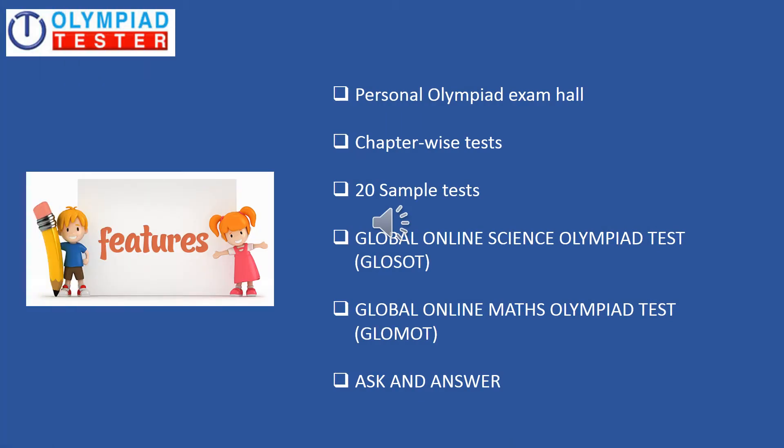Let us take a quick glance at the features of the Silver Plan and then we will go through each one of them in detail. You have a Personal Olympiad exam hall, chapter-wise tests, 20 sample tests, Global Online Science Olympiad test popularly referred to as GLOSOT, Global Online Maths Olympiad test also popularly known as GLOMOT, and Ask and Answer which is a community of students.